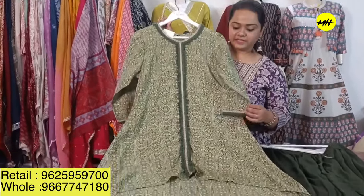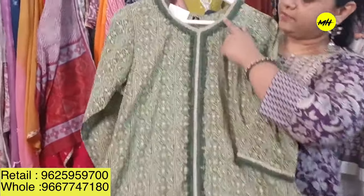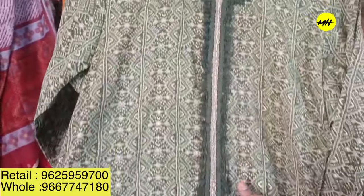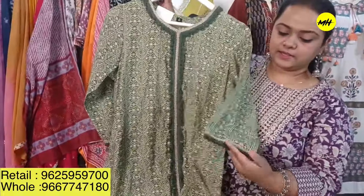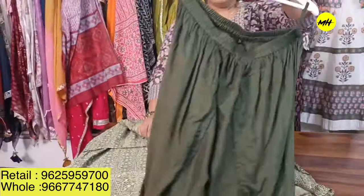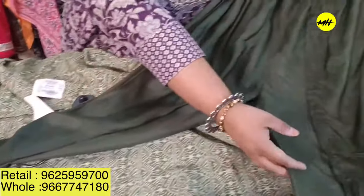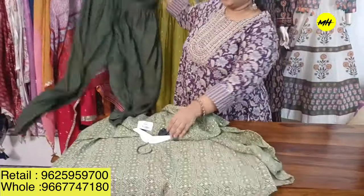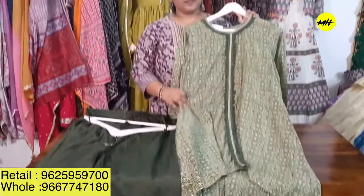Moving on to our next piece in muslin — it comes with a dhoti-style pairing and a beautiful cotton lace neckline. The front is high, it's a tail cut, and the back goes a little lower. Tulip pants will come along with it. The piece looks very fabulous after wearing and the price range will be $1,795 only.